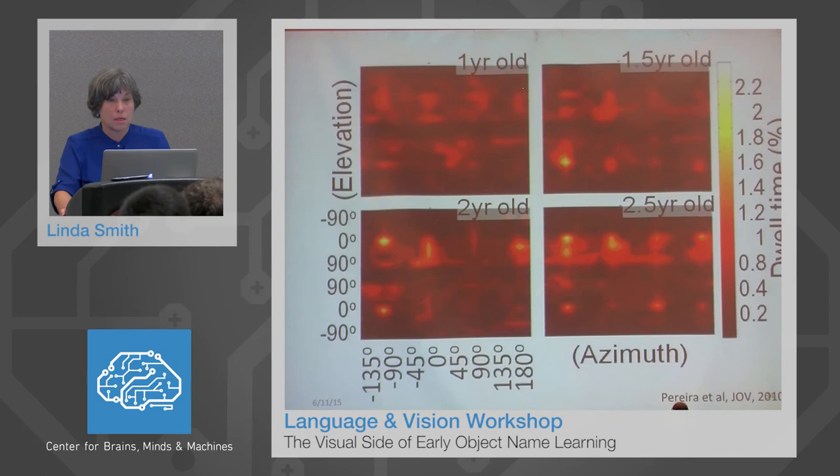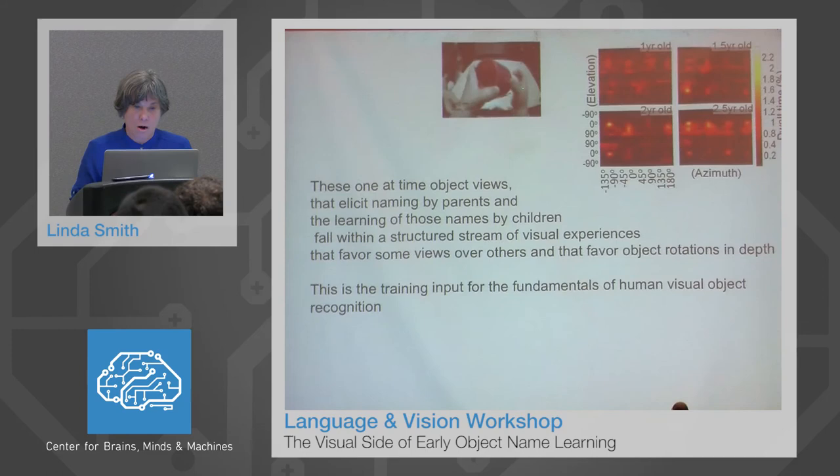Here is what the dwell maps look like in children. There are four main results. First, there is increasing selectivity in views generated as children get older — one-year-olds have a lot of smear with no real hot spots, whereas two-and-a-half-year-olds have clear hot spots. Second, those hot spots for two-and-a-half-year-olds are exactly where they are for adults — biased to those planar views that are rotations around the object in depth. Third, one-year-olds may not have hot spots but they have warm spots, and those warm spots are in the same places as the adult hot spots. Fourth, one-year-olds show a smear that reflects rotation in depth — not quite making it, but attempting to rotate the object.